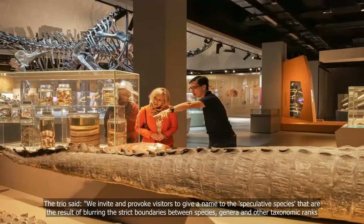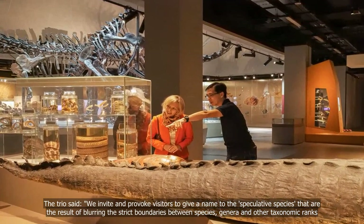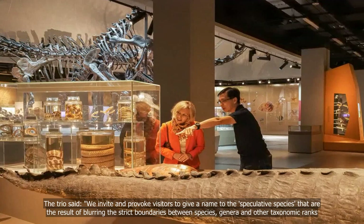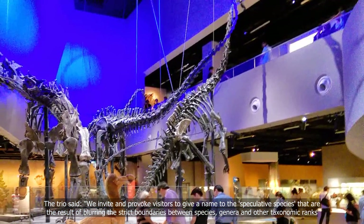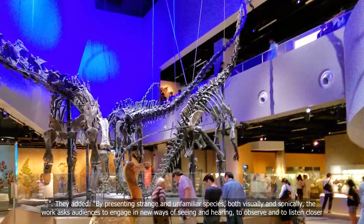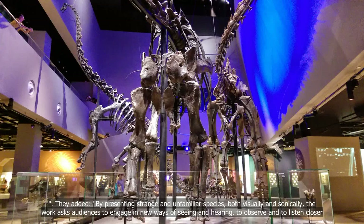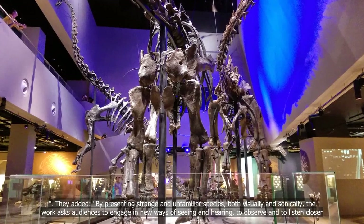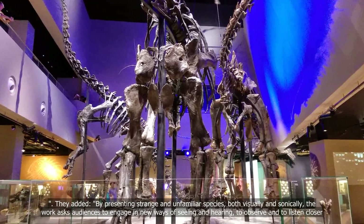The trio said, "We invite and provoke visitors to give a name to the speculative species that are the result of blurring the straight boundaries between species, genera, and other taxonomic ranks." They added, "By presenting strange and unfamiliar species, both visually and sonically, the work asks audiences to engage in new ways of seeing and hearing, to observe and to listen closer."